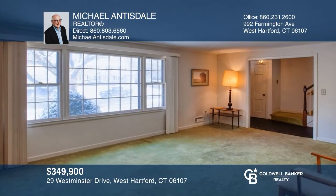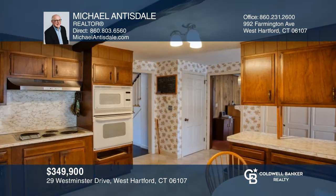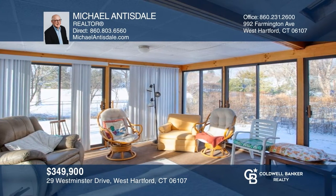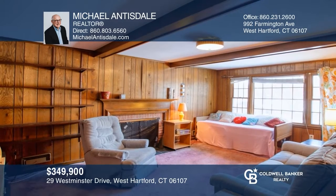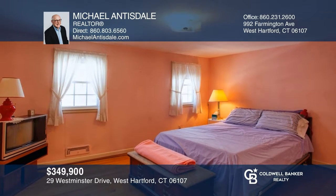Turn this well-maintained five-bedroom into your dream home. There's a spacious living room, a formal dining room, and an eat-in kitchen with access to a three-season room and large deck. The family room has a wood-burning fireplace and there are hardwood floors under the wall-to-wall carpet. All this in a great neighborhood setting. Michael Angesdale has the keys to your new home. Call today!